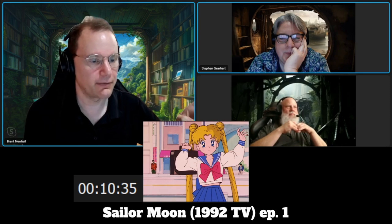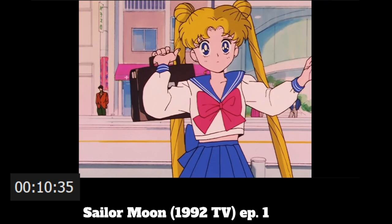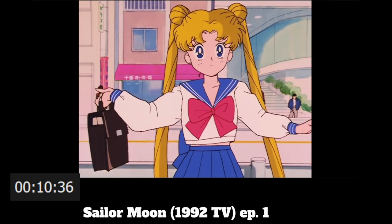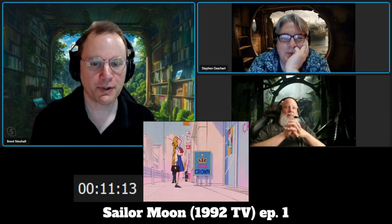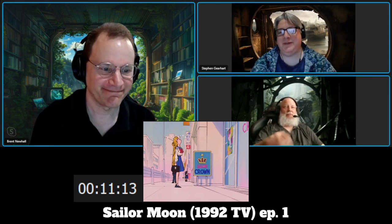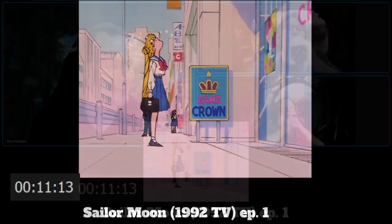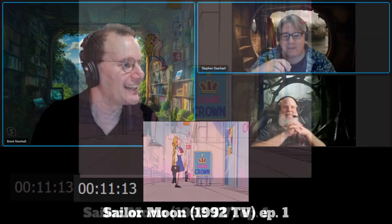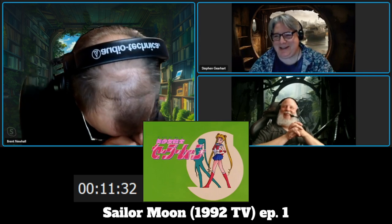I have to appreciate what the animators do here — notice how her shirt is riding up above her skirt, and then as she lowers her arms it drops back down. They're thinking about how a shirt would actually work. Well, when she said she was a crybaby, she wasn't lying. I appreciate the stylized fountain of tears coming out of her.